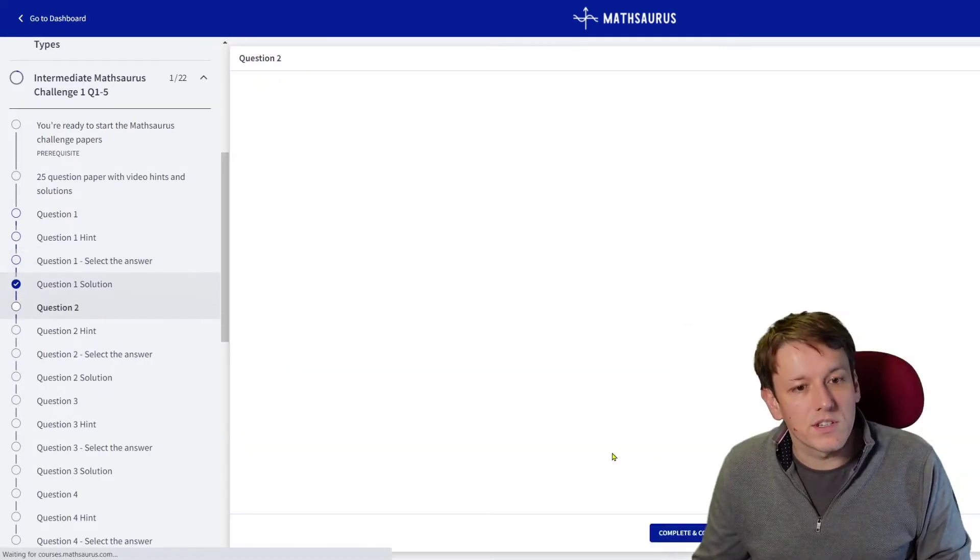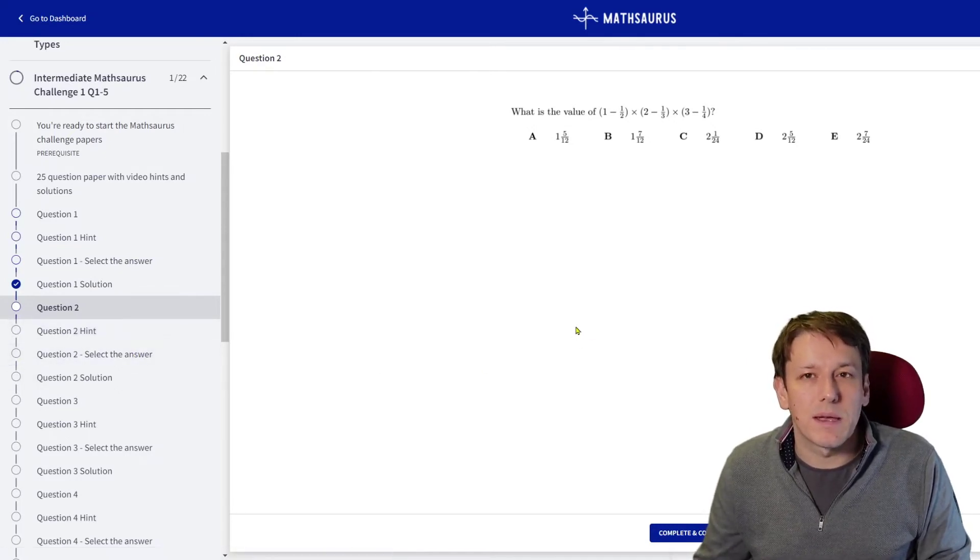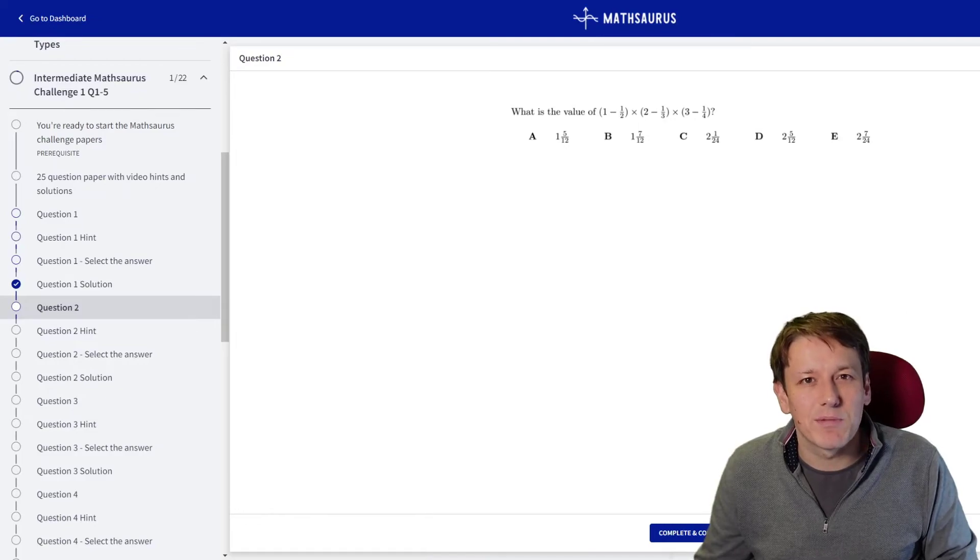Once you've done a question just click continue and it'll show as completed, and you can move on to the next question and work your way through the rest of the paper. I really hope the course is useful — good luck with the problems! I'll put a link to the course in the description below, along with a link to the course website where you can find the free courses and all the other courses I've been making. There's a course about transitioning from GCSE to A-level maths that you might find useful, and there are going to be many more in the coming months and years, so do sign up to the mailing list if you want to be the first to know when I release something new.